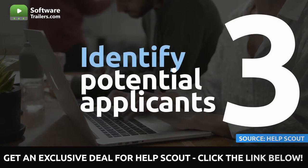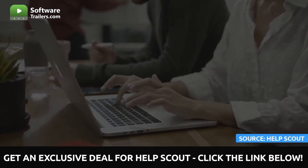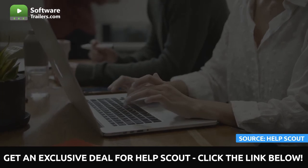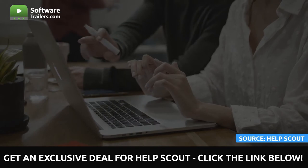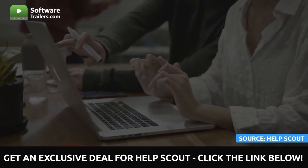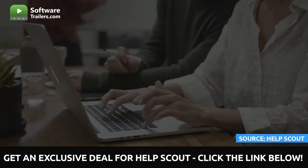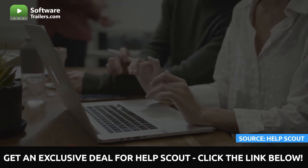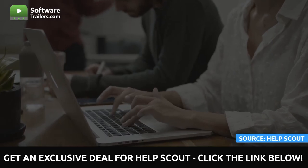After that, identify potential applicants. Whether you are publishing your job opening or not, some top applicants are not even actively seeking, so you must make the first step. It is important to note that many online positions lack diversity in terms of gender and ethnicity. Therefore, you should aim your approaches toward diversity and inclusion. You will be more successful when concentrating on hiring outstanding talent from underrepresented groups.